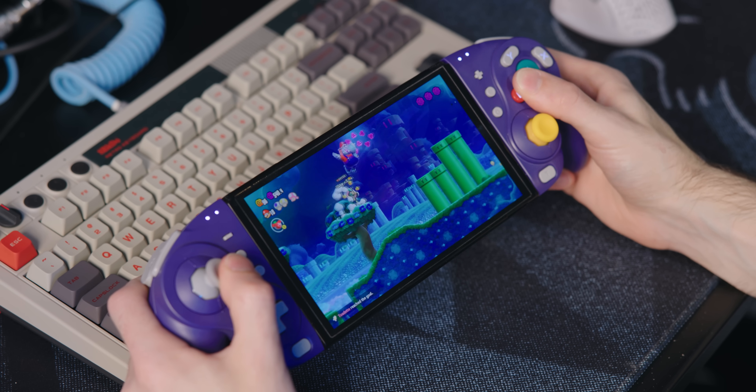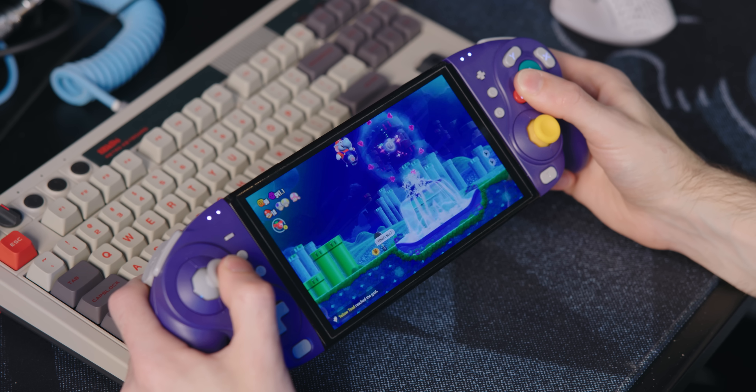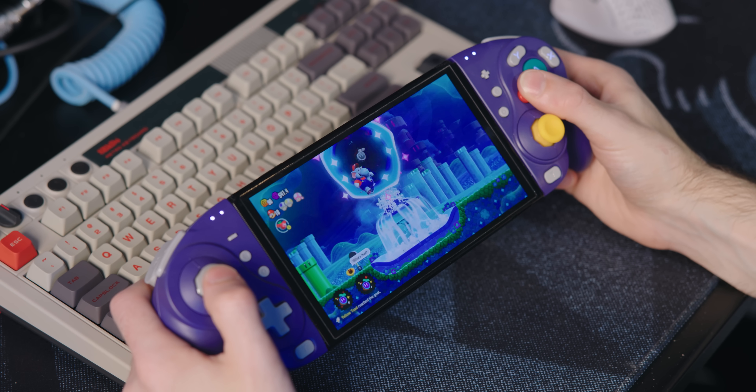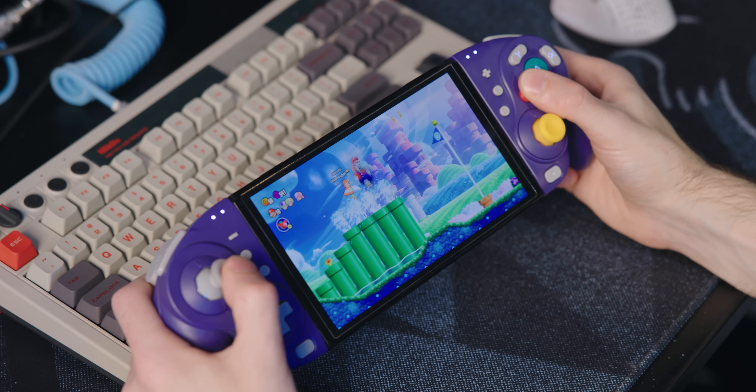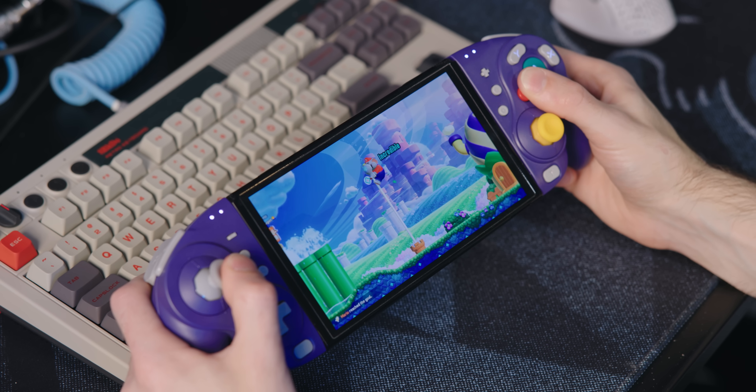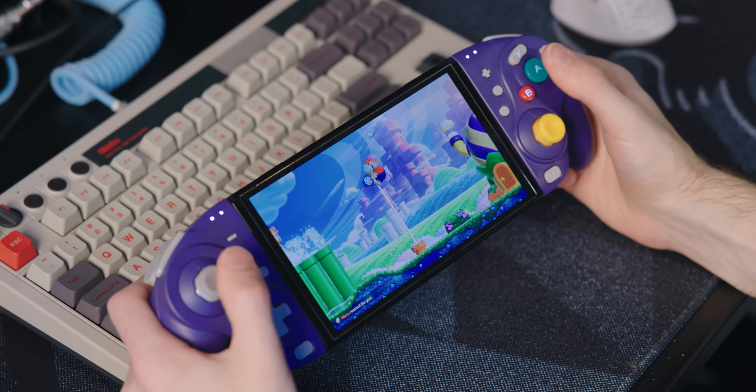It's definitely at a point where it would be very distracting to play a game, but only really on screens with a lot of red or white. Honestly, I played a decent amount of Super Mario Wonder on here and forgot that it was burned in. I kind of fell into the game and played for a really long time before realizing I was on the burned-in Switch. But the OLED screen isn't the only potential problem — remember, this unit has been on for two years.